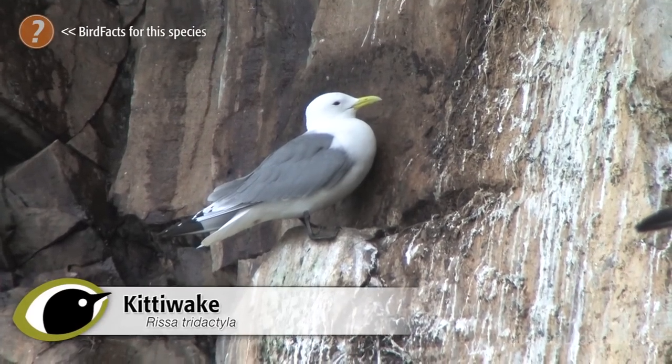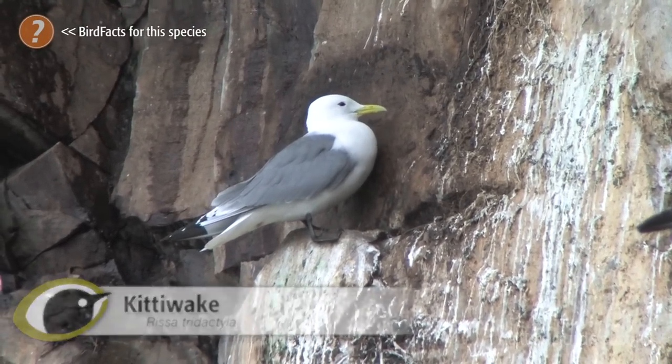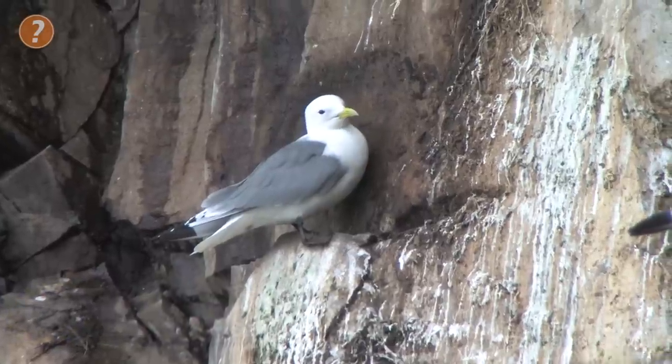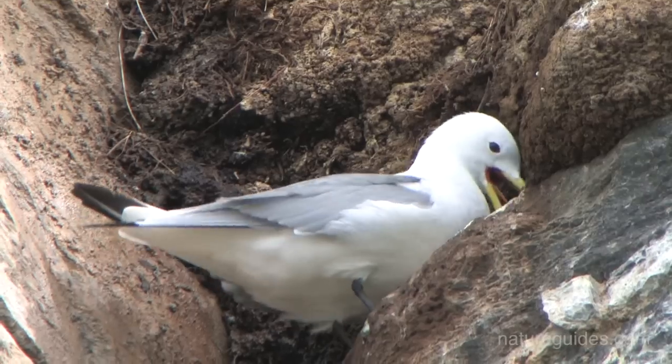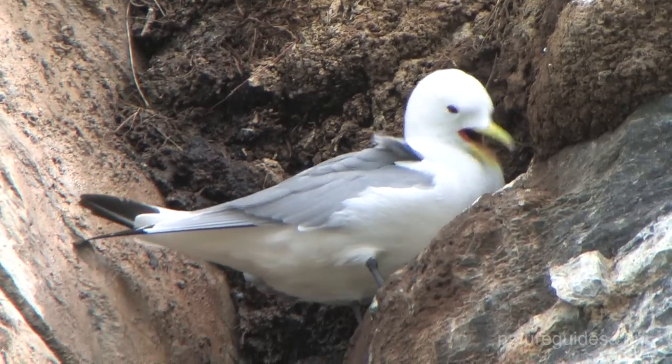Kittiwake is a common gull with some 370,000 pairs breeding, yet it is rarely seen far from the sea. It is a small, neat bird, halfway in size between black-headed gull and common gull.